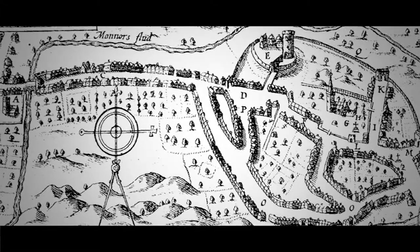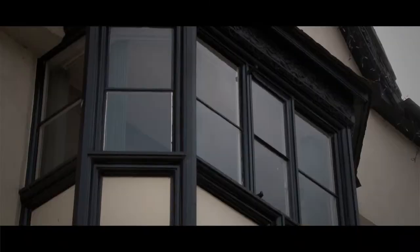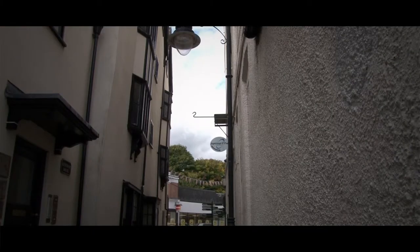It shows clearly on John Speed's 1610 map, among others. This building has had several uses through the years — for many years it was an ironmonger's. Josiah Coates opened as an ironmonger and blacksmith in 1830, and the business seems to have stayed in the family because from the 1860s to 1883 the proprietor was Joseph Coates.